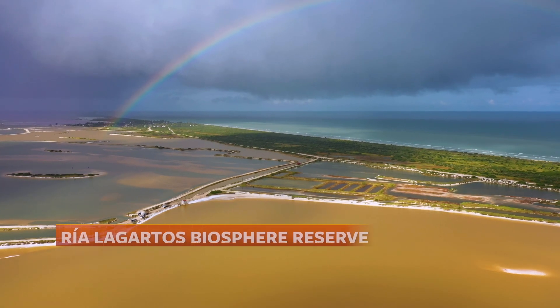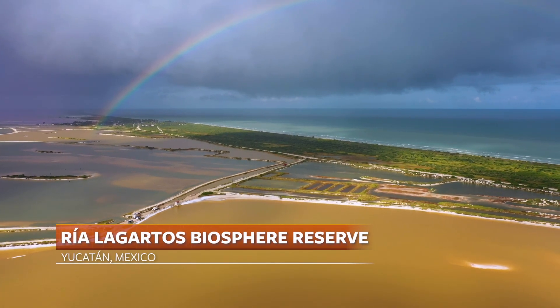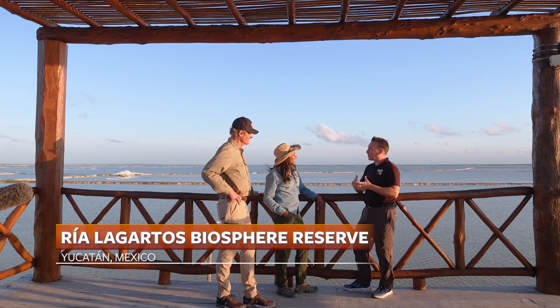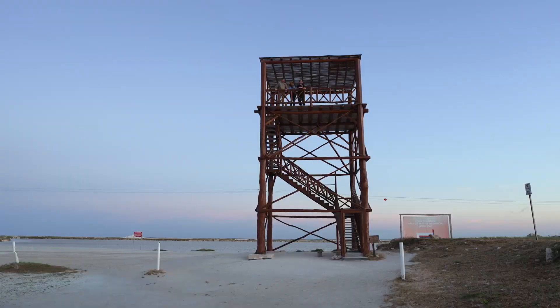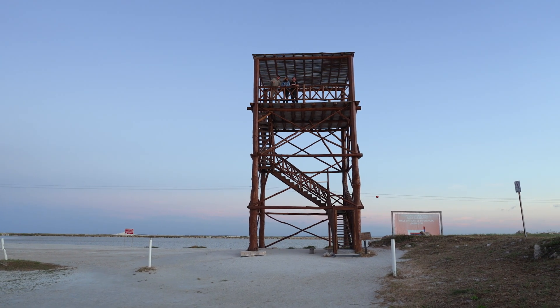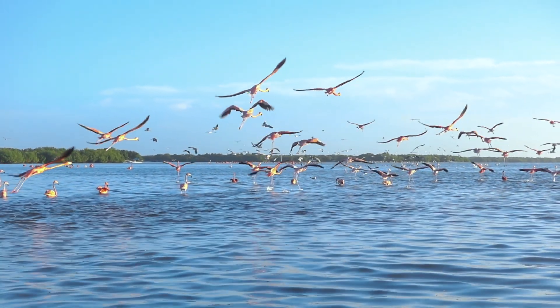Peter and I are heading to Mexico's Rio Lagartos Biosphere Reserve on the Yucatan Peninsula, home to as many as 40,000 American flamingos — one of the largest concentrations of this particular species.